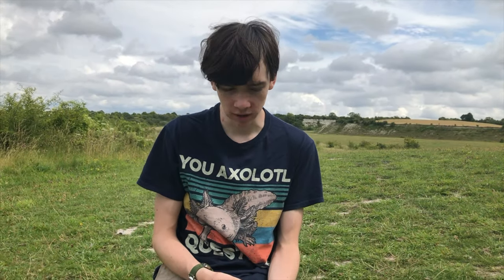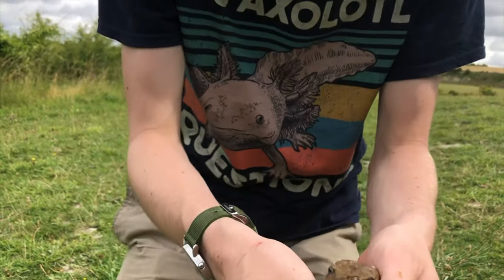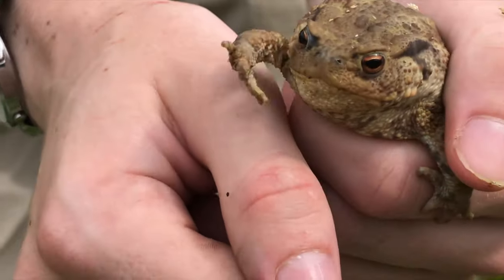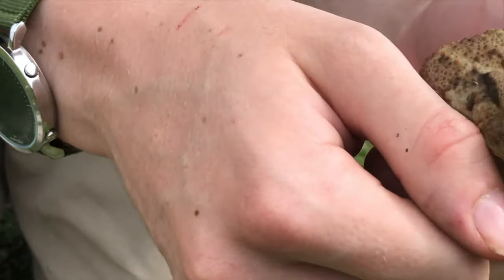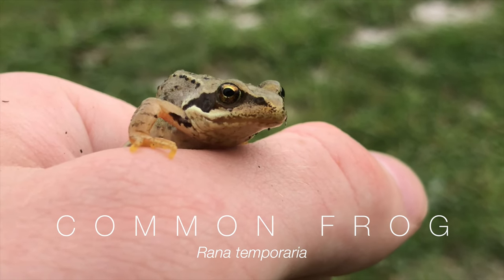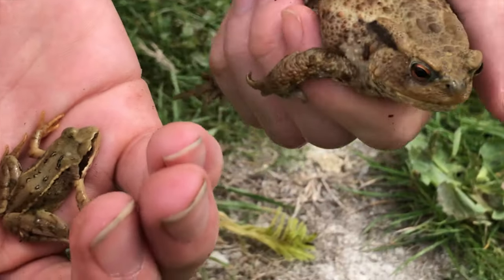So to show you the difference between frogs and toads in the UK — the common frog and the common toad — this is a toad. You can see it has rough, bumpy skin, quite dark in colour. In my right hand I have a frog. You can see they're much more smooth, they don't have the bumpy skin, they're more wet, whereas toads are dry.